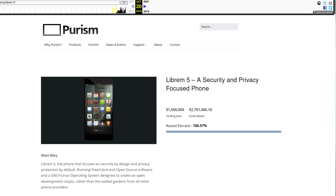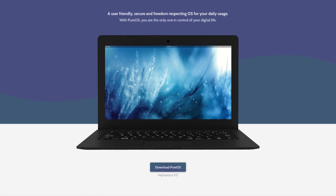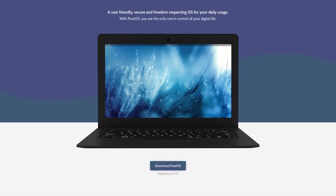In 2017, Purism crowdfunded the Librem 5 on their website. From there, they started working on Purism OS and Phosh for the Librem 5. Purism already maintained their OS as a desktop operating system with a goal to follow Free Software Foundation standards, so development began on porting it to the Librem 5.